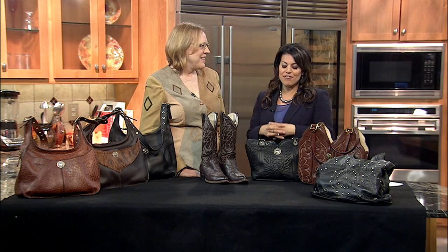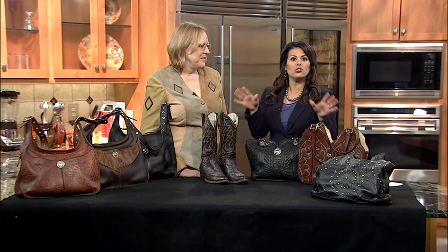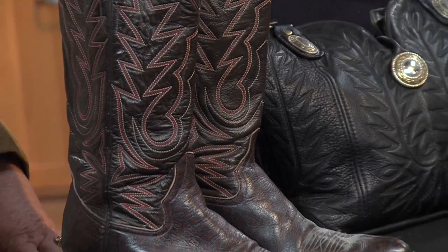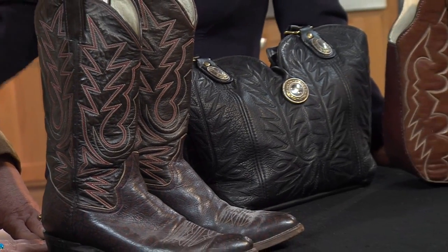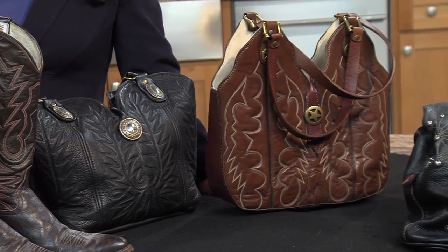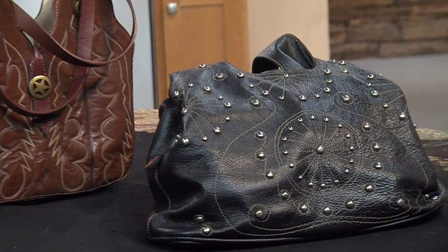You have a very unique concept here. You basically take boots and turn them into purses and all sorts of other stuff. So let's talk about this — you've been in business, what, a couple years now? In 2011 I started ABQLeather.com and have been very busy ever since. I retired in 2010, so this is my post-retirement business.